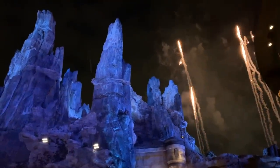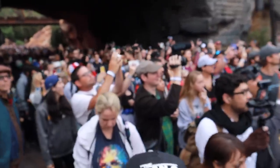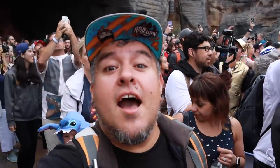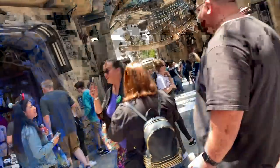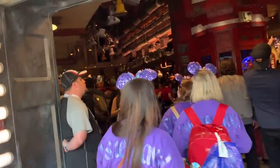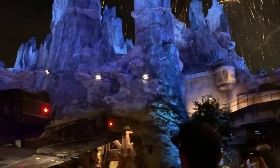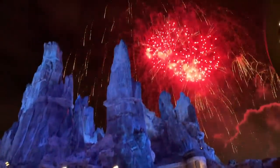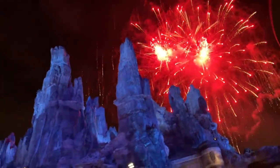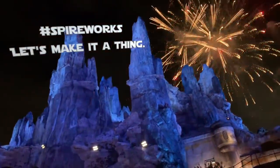Number 20: get there early, but also plan to stay late. Galaxy's Edge is going to be very, very busy. There are a lot of lines that fill up fast if you need something for standby. It's best to be there early to get that reservation set up. Also, merchandise goes quick, so you want to be there early. But you also want to make sure that you plan to see Galaxy's Edge at night, because the fireworks over the spires — or as I call them, Spireworks — are just an amazing sight to behold.